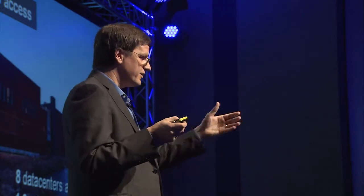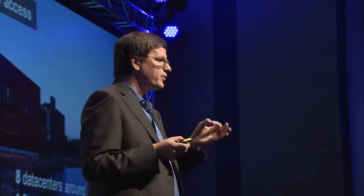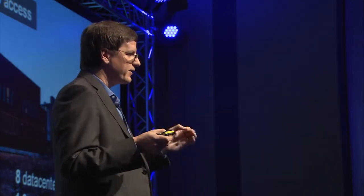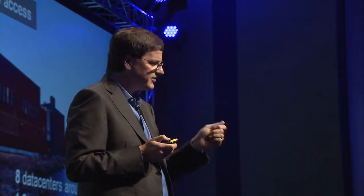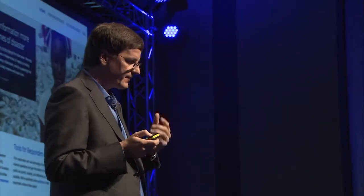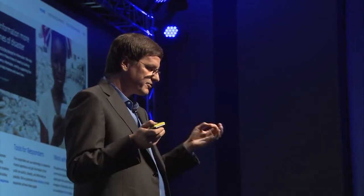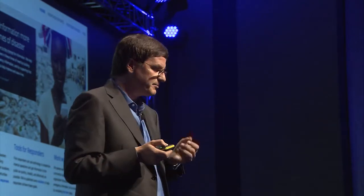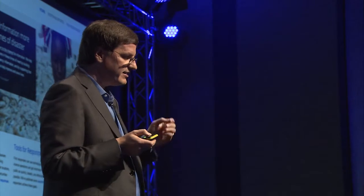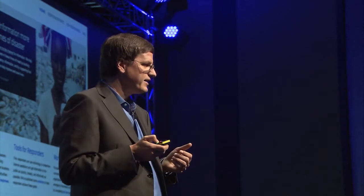We learned a lot about any remaining dependencies we had. None of you noticed because Google stayed up, but we do this every year, practicing to figure out how we can make Google more reliable. One of the things we learned is that the Internet is sometimes one of the first services to come up after a disaster because it is actually reasonably robust across wireless and data services. This led us to formalize our crisis response — we created the Google Crisis Response Team based on a lot of the people who had participated in Katrina, and the first place we applied it was in Haiti.